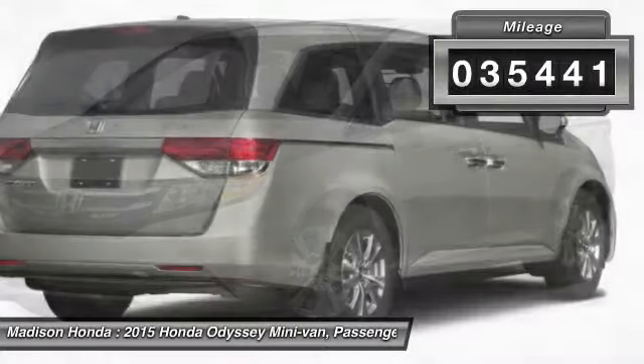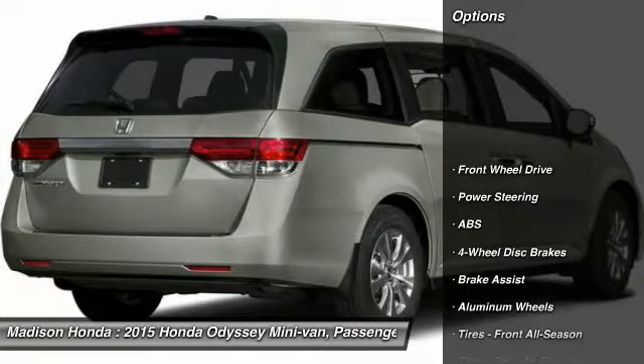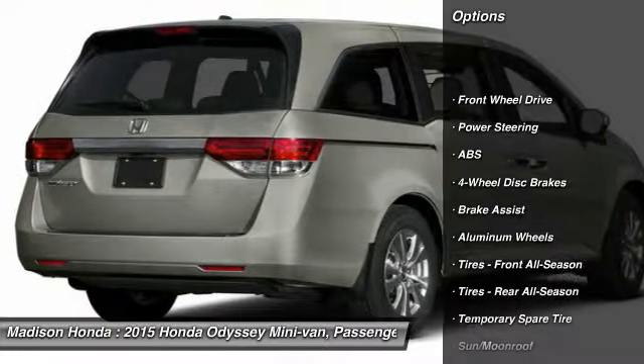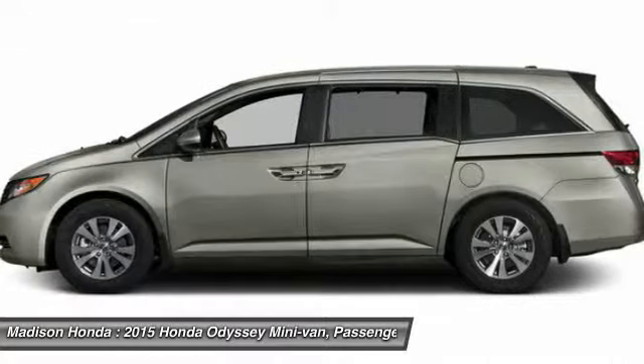This vehicle has less than 40,000 miles. Here are some of this vehicle's great options: stability control, traction control, keyless entry, steering wheel audio controls, and anti-lock braking system.